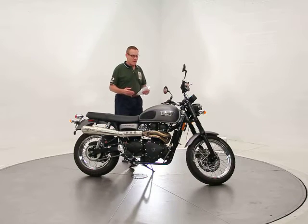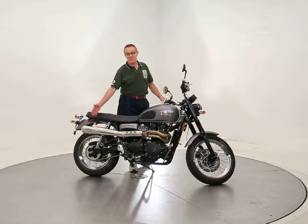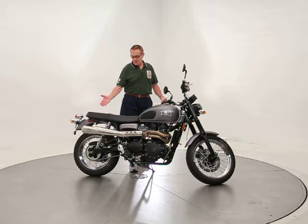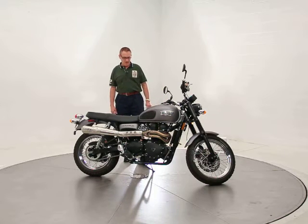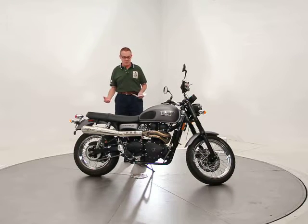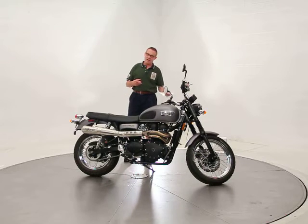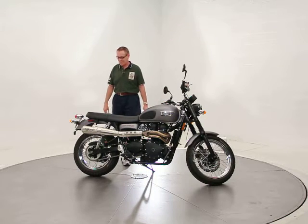He had already had the full Arrow exhaust system added to the bike, which is about a $1,200 operation with the labor and the remapping of the fuel injection. The dealer he bought it from also did the airbox modifications to allow it to breathe easier, including removal of the air injection system — the emission component that everybody hates on this bike.